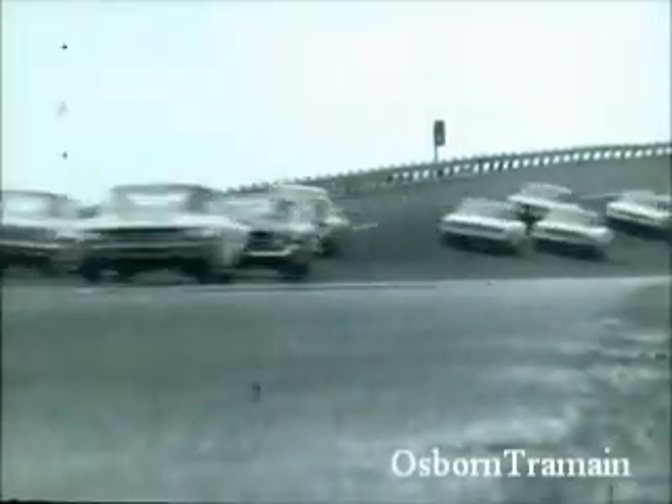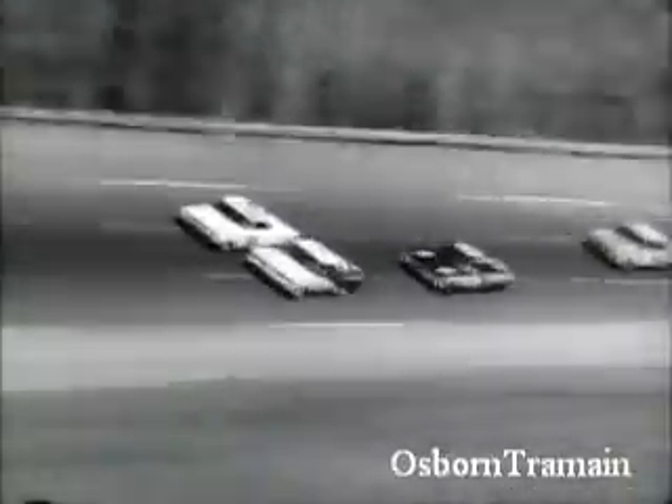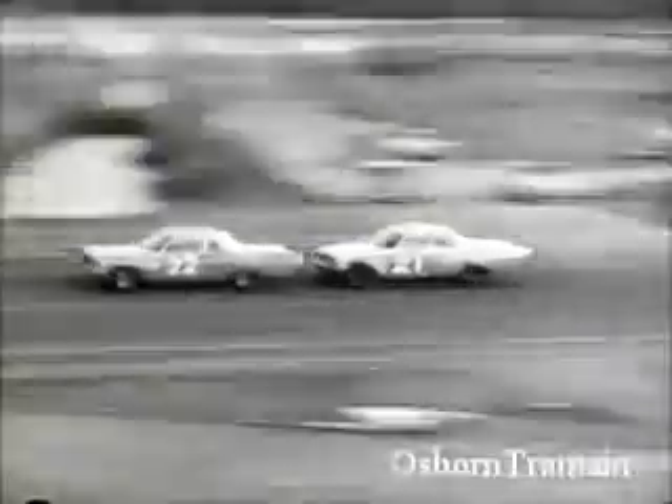Ever seen a stock car race? Plenty of excitement. Ford, Chevrolet, Pontiac, Plymouth. Here at Daytona, and at other leading tracks, they all run on pure Firebird Racing gasoline.